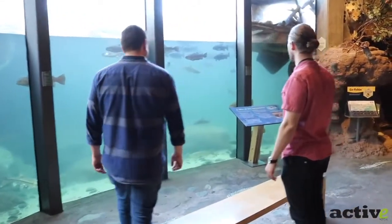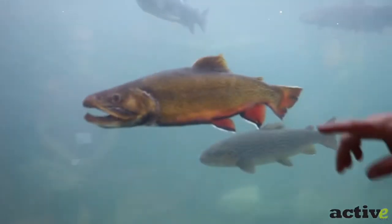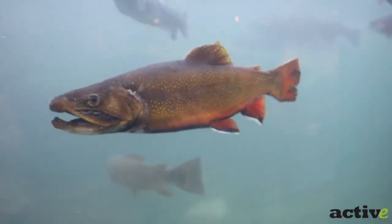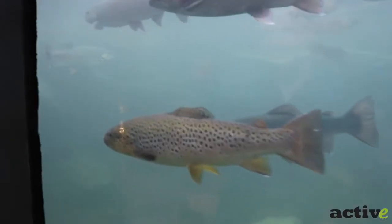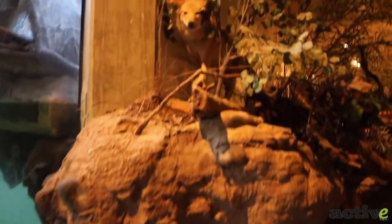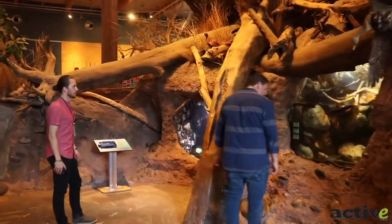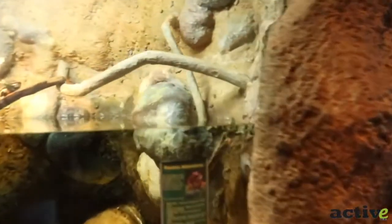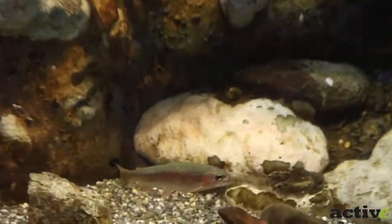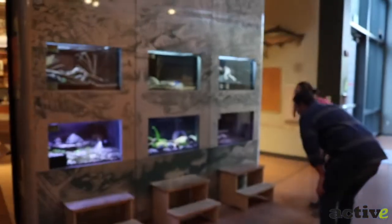This is our indoor aquarium to replicate what you would see — the types of fish and the environment of the Sacramento River. There are a couple of turtles in there. That's a red band trout — only native to the upper McCloud. Wow, I didn't know that. And here are some tree frogs and salamanders — tiger salamanders.